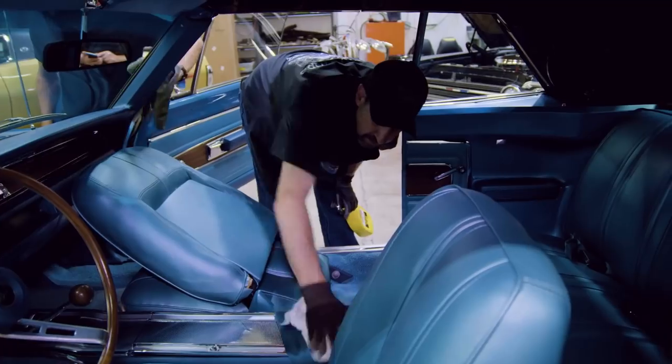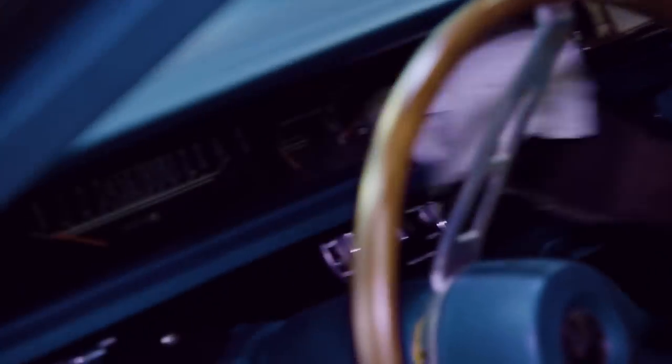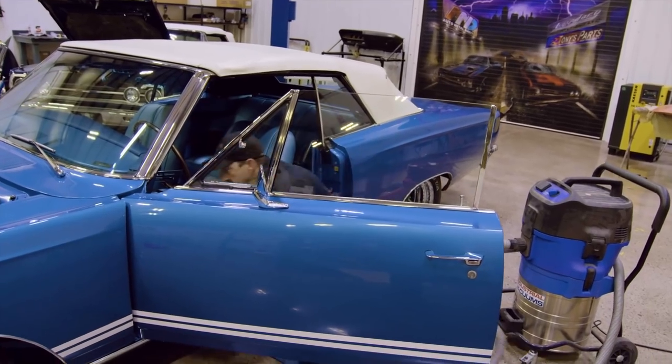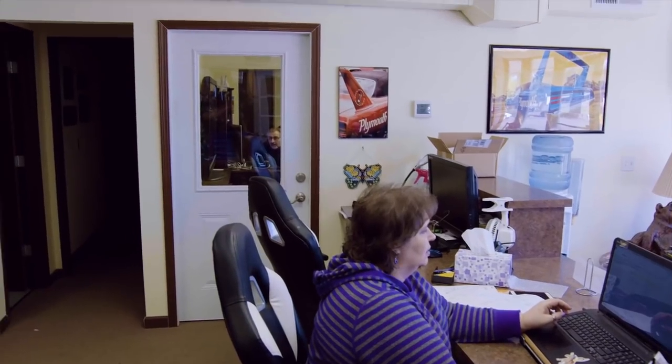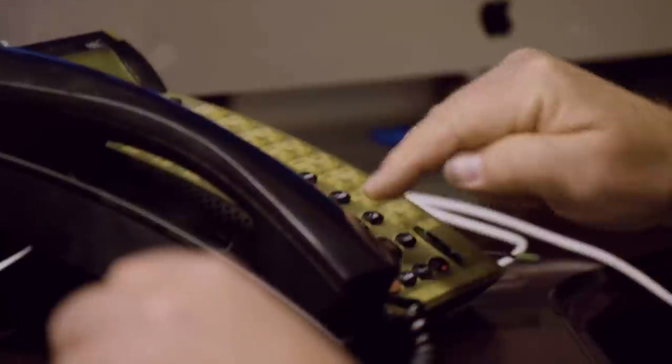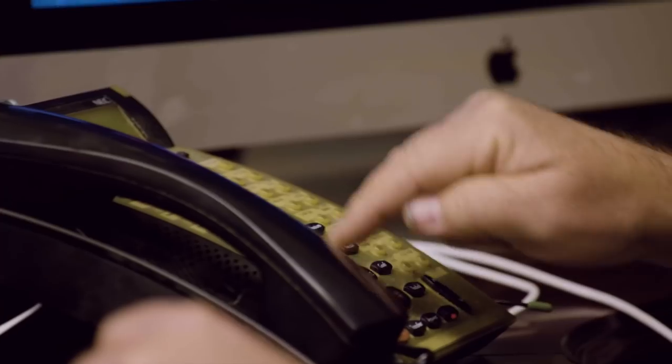Now that Royal and Dave have nearly completed detailing the 1968 GTX convertible, Mark prepares to call Bill Goldberg with the good news. Bill Goldberg's car is completely finished. Mark gets ready to call him and coordinate a time for delivery. He could have just texted him, but calls instead.